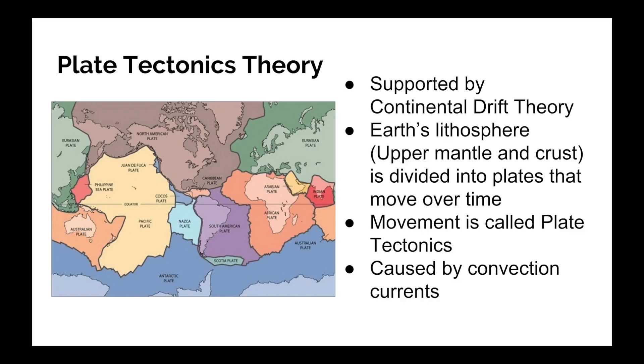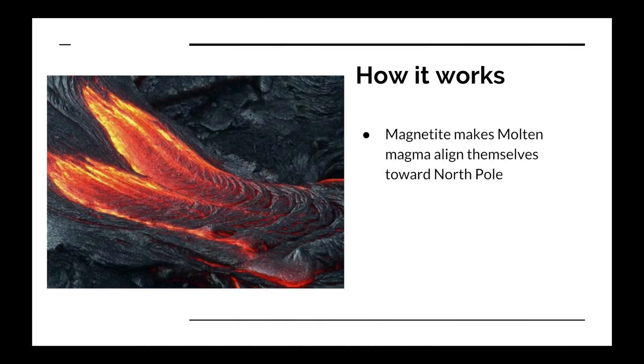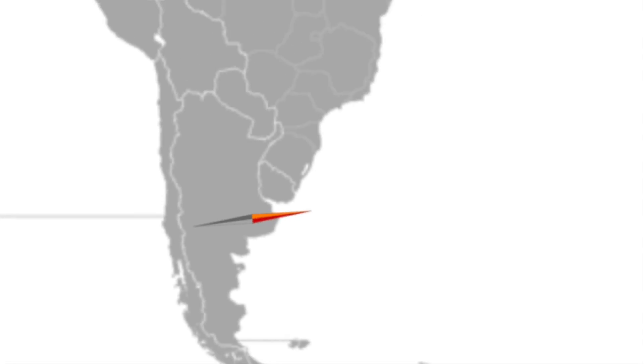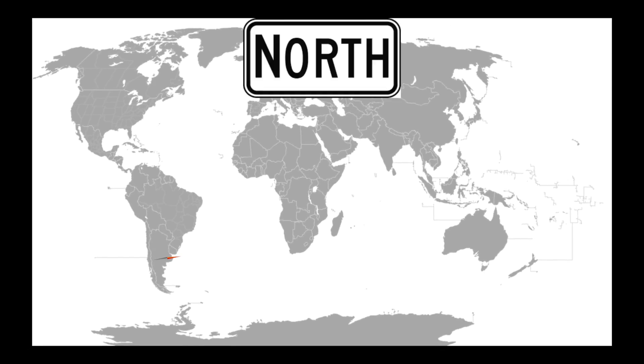Paleomagnetism gives evidence to plate tectonics, especially seafloor spreading. Here is how it works. When magma comes out of the mid-Atlantic ridge and cools down, creating new volcanic rocks, the magnetite — a magnetic mineral inside the magma — causes the molten magma to align itself toward the North Pole. The hardened rocks are just like compass needles, always pointing toward the North Magnetic Pole. Depending on where the rock hardens, the rocks will point to the North Pole at different angles. Scientists can predict where the rock was formed by looking at the angle toward the North Pole, if they know where the North Pole is.